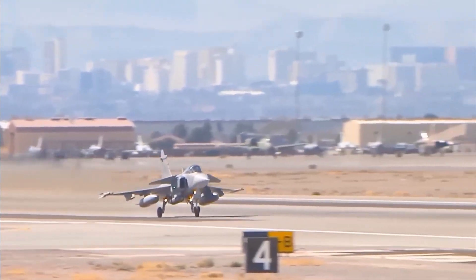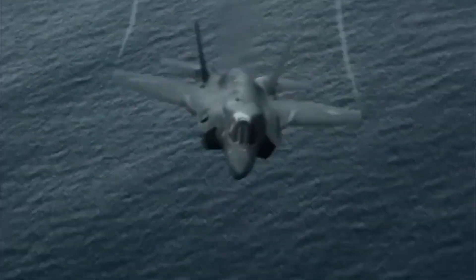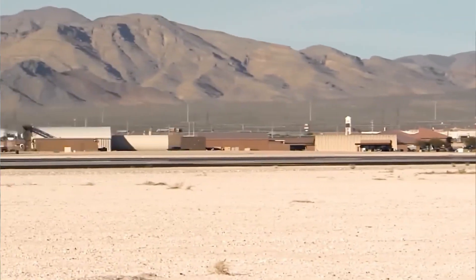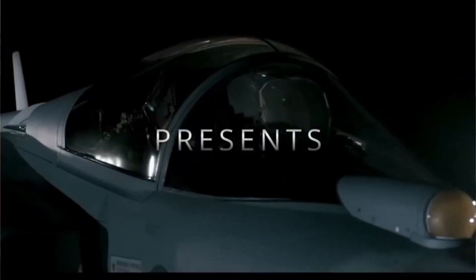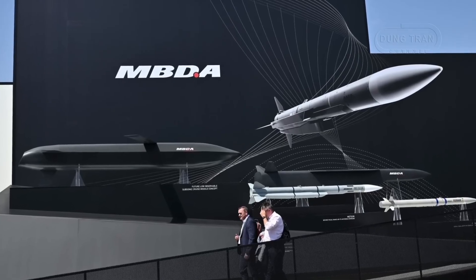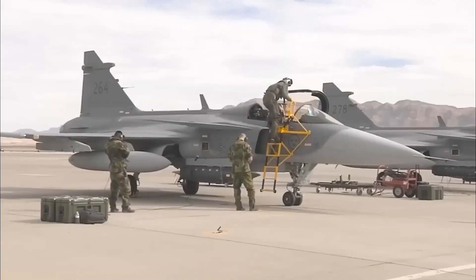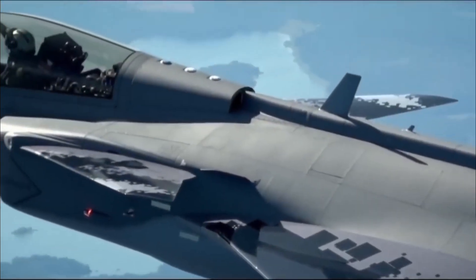When people imagine a modern fighter jet, their minds often drift to images of sleek aircraft bristling with powerful missiles. The Saab Gripen, a marvel of Swedish engineering, certainly fits this picture. It is renowned for carrying some of the most advanced air-to-air missiles available today, such as the formidable Meteor. This weapon, with its long range and incredible speed, gives the Gripen a lethal reach, allowing it to engage enemy aircraft from well beyond visual range.